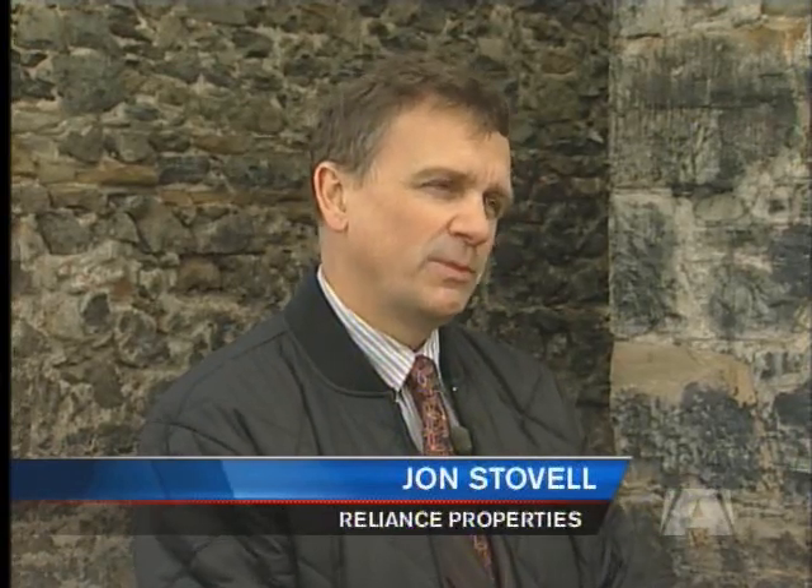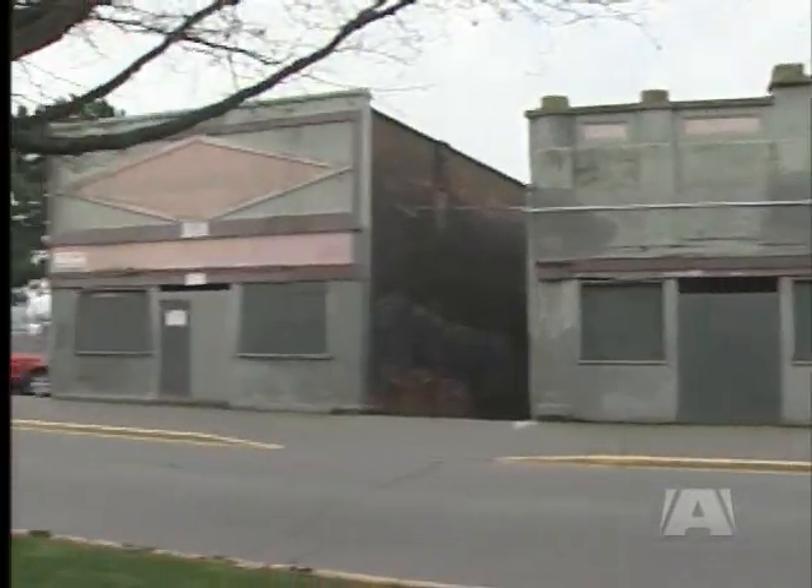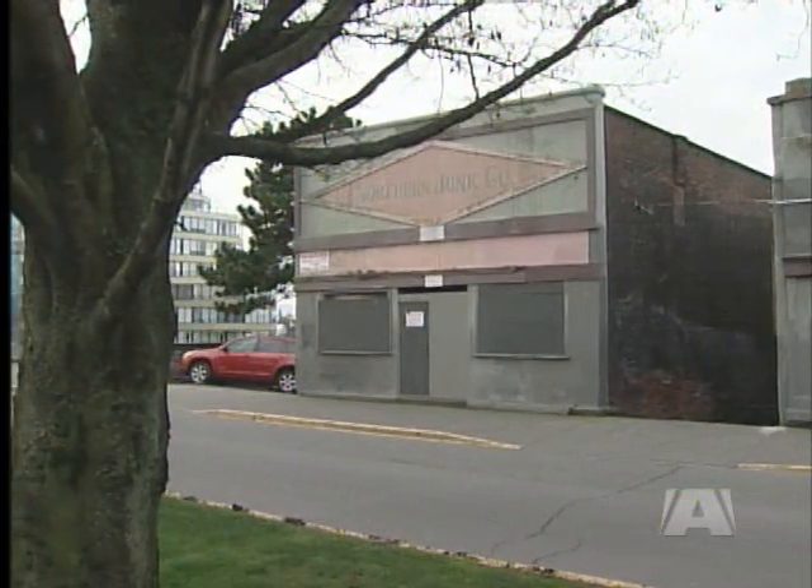They're so sweet and small and kind of perfect as they are. And that's why his company, Reliance Properties, bought them for $1.5 million. It really is an amazing place in the city to be right on the waterfront with all these hotels and large structures all over the place and these little buildings just sitting here.